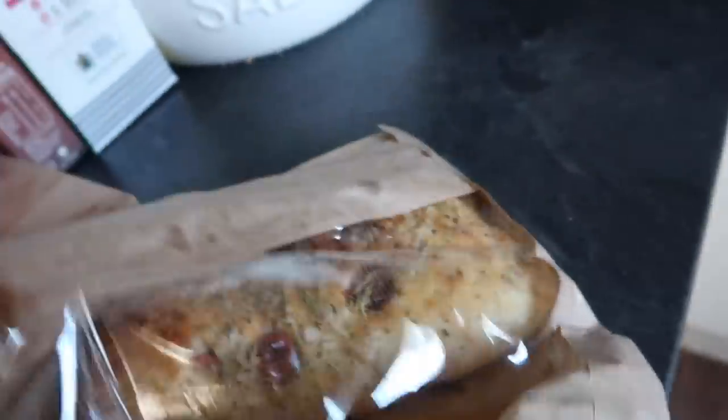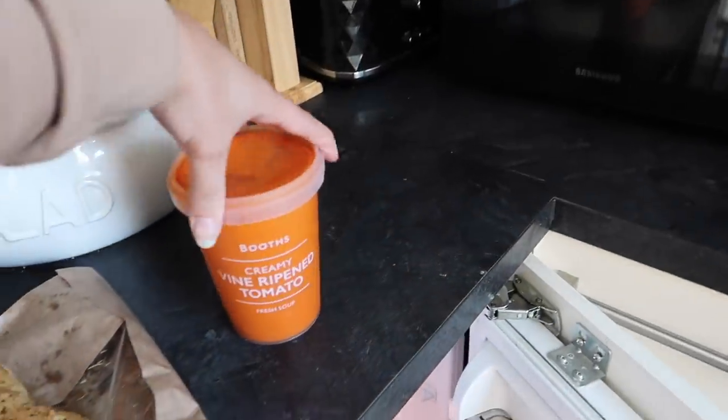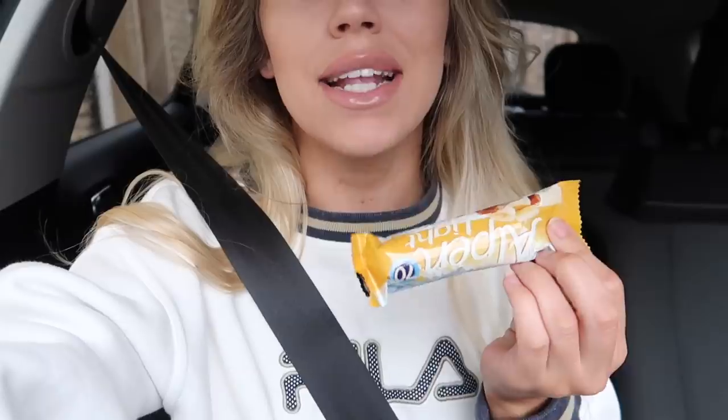Look how yummy this bread from Booths looks — I'm going to have some of that with fresh ripened tomato soup. Good morning — it's Thursday. I'm heading into Manchester. I've just seen a bird poo right on my window, brilliant. I'm heading in now — it's about ten past eight and we've got a breakfast with Harvey Nichols at ten. I'm allowing plenty of time because of rush hour traffic going into Manchester. I've grabbed one of these for the road even though we're having breakfast from 10 till 12.